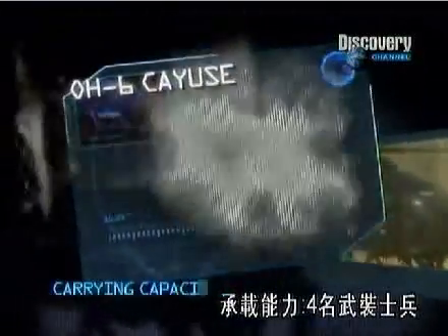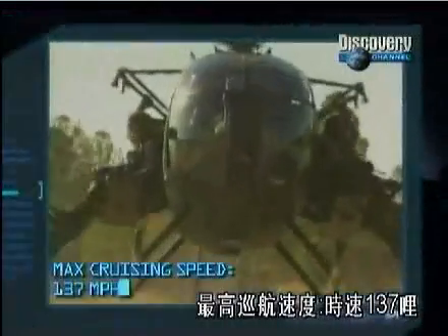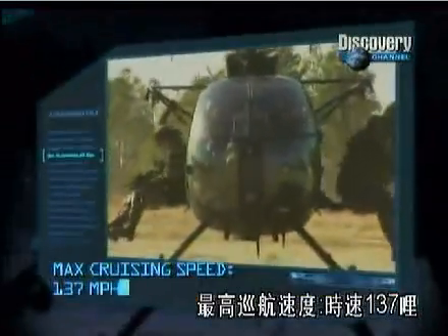Carrying Capacity: Four armed troops. Maximum Cruising Speed: 137 miles per hour.